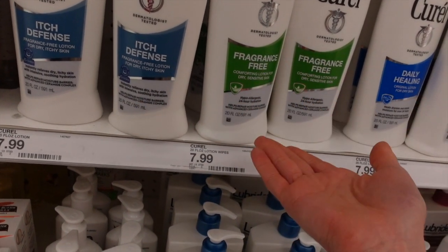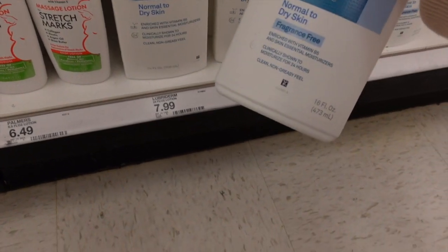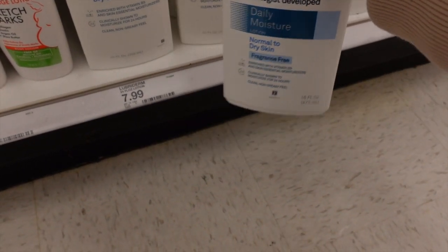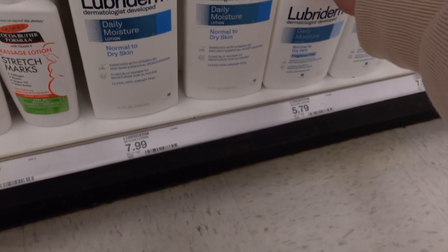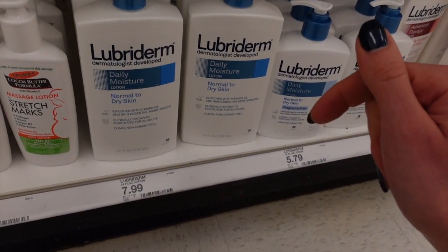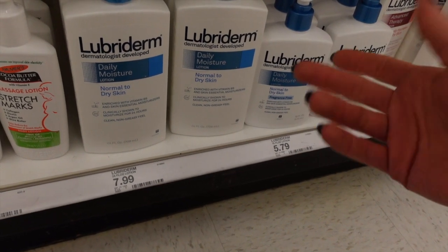Lubriderm has their fragrance-free daily moisture lotion. I've always found Lubriderm products are fine for everyday use, but if you have acutely dry skin they're a little bit too lightweight. If you use them daily though, they're pretty effective at keeping the skin moisturized without being greasy — they're pretty lightweight.